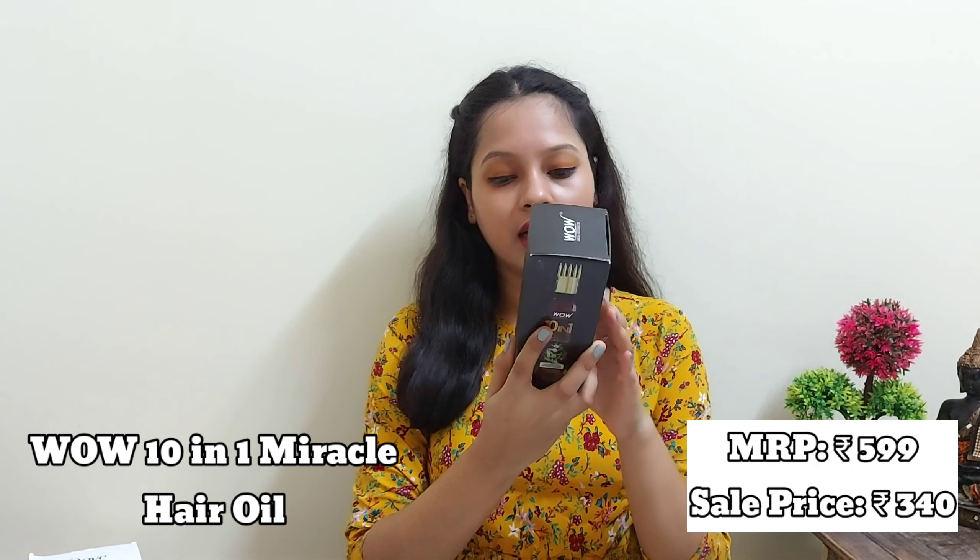Moving on to my hair care products. First is the WOW Skin Science 10-in-1 Active Hair Oil with comb applicator. The MRP is 549 rupees and I got it for 340 rupees. It contains 200 ml and has extra virgin olive oil, sweet almond oil, Moroccan oil, jojoba, grapeseed, sunflower, green tea, rosemary, and tea tree essential oils. This is my second bottle — it works really well. Before this I used WOW onion black seed oil but it caused a lot of hair fall, so I switched. My hair fall has reduced and hair growth has fastened, with a cool sensation on the scalp.